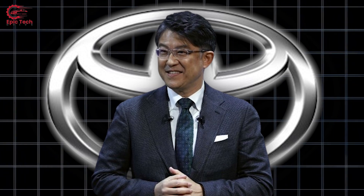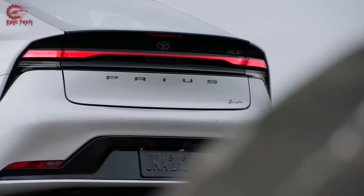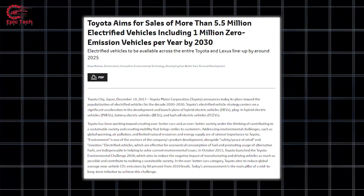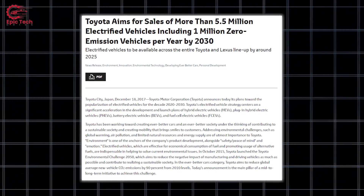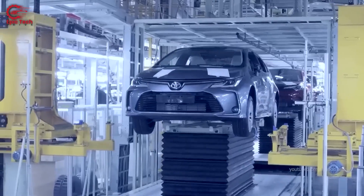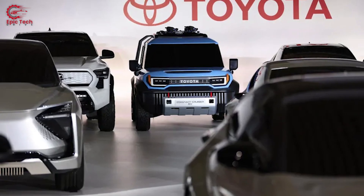Toyota's strategy is to leverage its strengths in hybrid and fuel cell technologies while also expanding its presence in the battery electric vehicle market. The company hopes to achieve its goal of selling 2 million zero-emission vehicles — BEVs and FCEVs — globally by 2030, and to be carbon-neutral by 2050. The priority for Toyota remains making gas-engine cars and innovating in hybrids and fuel cell technologies, while also warning about the problems of relying solely on EVs.